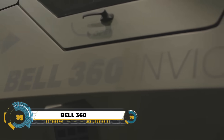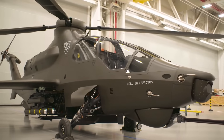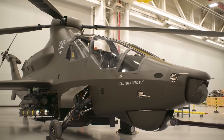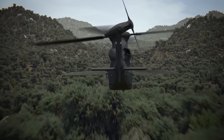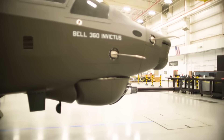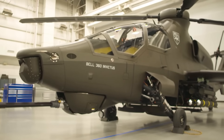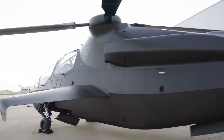The Bell 360 Invictus is an exciting advancement in attack helicopters. This futuristic combat aircraft features a tandem cockpit, retractable landing gear, and four large rotor blades for enhanced speed, maneuverability, and stealth. Geared for reconnaissance and attack missions, it packs a 20-millimeter cannon, adaptable weaponry, and advanced sensors for better situational awareness.